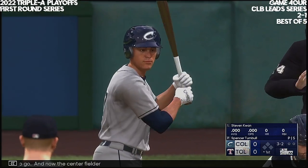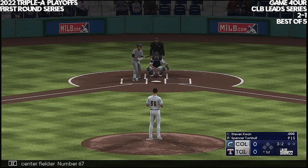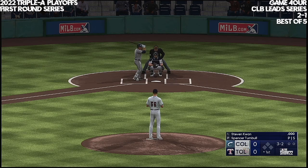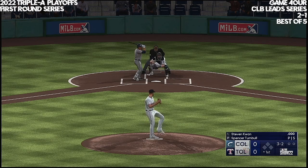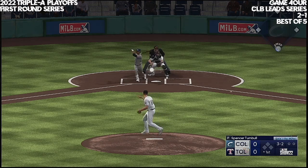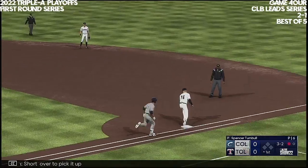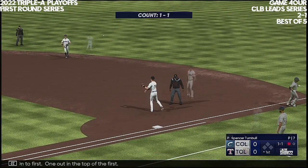And now the center fielder, number 67. Out to short. Short over to pick it up, on to first. One out in the top of the first.